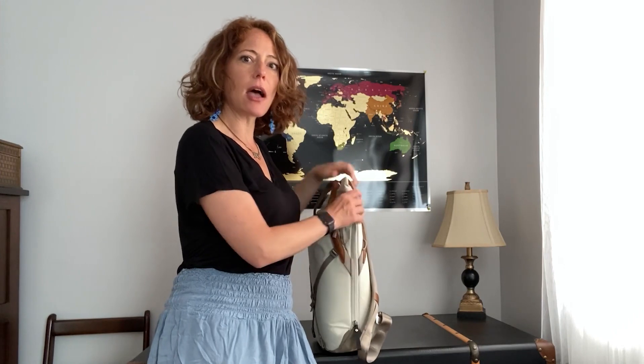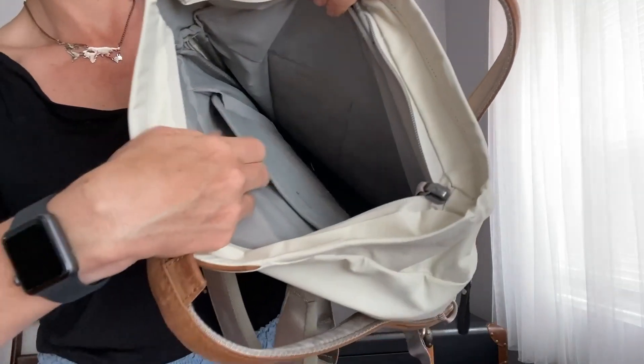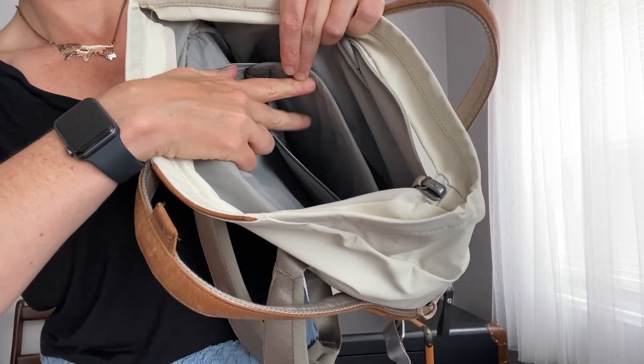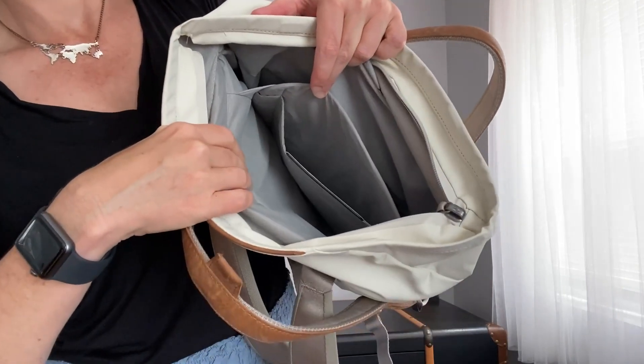The built-in pockets inside include a sleeve that will fit a 15-inch laptop as well as a 12-inch tablet. It's sleek, it's simple, and it does the trick. But is that it? Is there nothing else inside this bag? Hang on to your hats — things are going to get real crazy here.